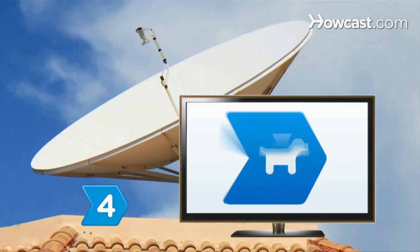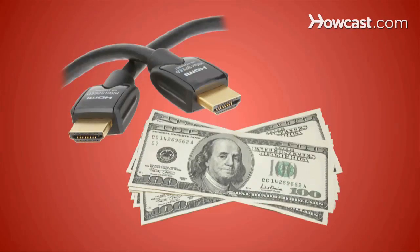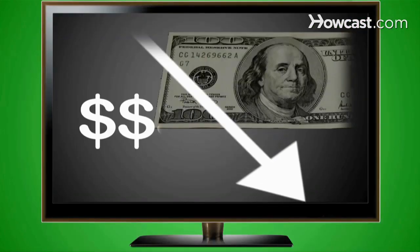Step 4. Consider the cost of content — some cable providers charge extra for 3D channels. Step 5. Weigh the cost of having 3D right now, as prices are likely to fall in the next few years.